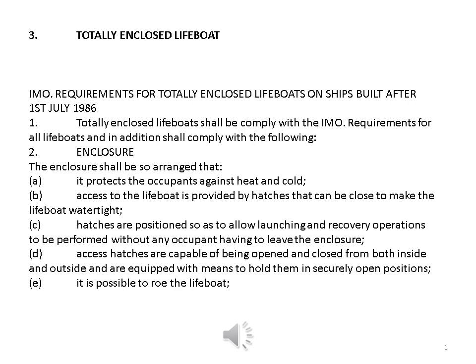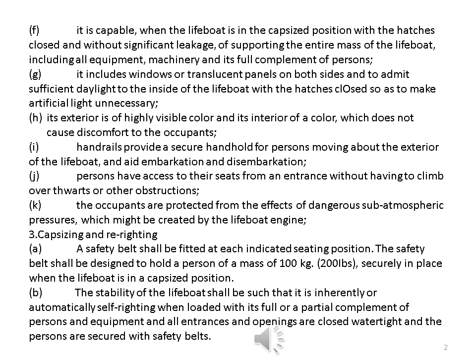e. It is possible to right the lifeboat. f. It is capable, when the lifeboat is in the capsized position with the hatches closed and without significant leakage, of supporting the entire mass of the lifeboat, including all equipment, machinery and its full complement of persons. g. It includes windows or translucent panels on both sides to admit sufficient daylight to the inside of the lifeboat with the hatches closed so as to make artificial light unnecessary. h. Its exterior is of highly visible color and its interior of a color which does not cause discomfort to the occupants.